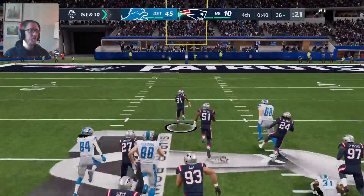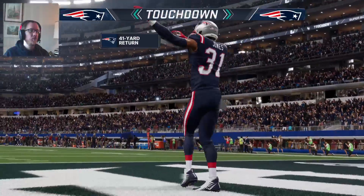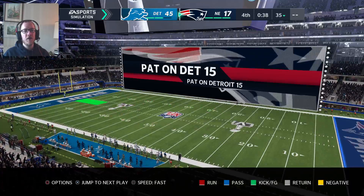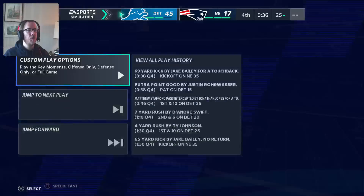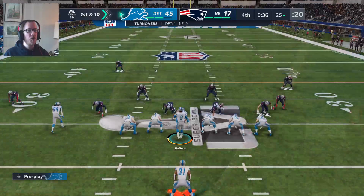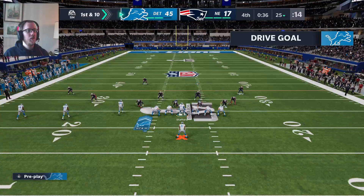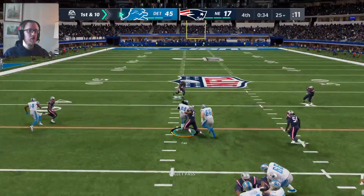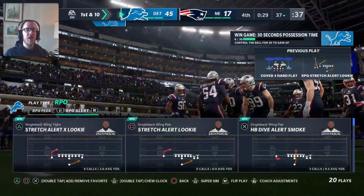Picked up by Jonathan Jones at the 20. I'm not sure why on that RPO, Zach Paschal is the main target there because that wasn't even close. It's an RPO — I can either do the stretch or I can do the slant. Why is Zach Paschal the main target on this? That was so easily intercepted it wasn't even funny. The main target should be that inside receiver. I couldn't even really see Zach Paschal on that play.